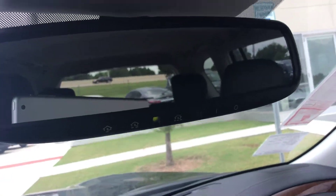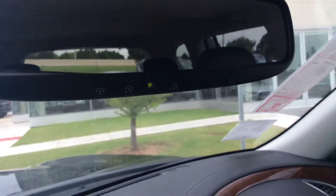You have your HomeLink for your three car garages, and it's got a sunroof in case you want to enjoy the view in the evening.